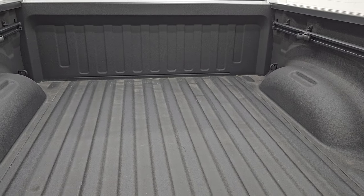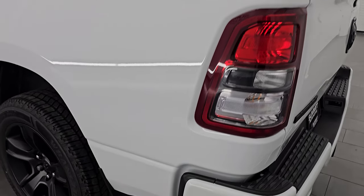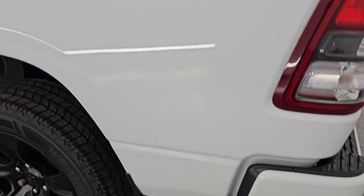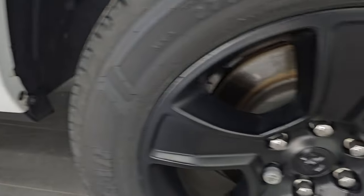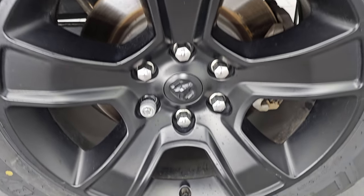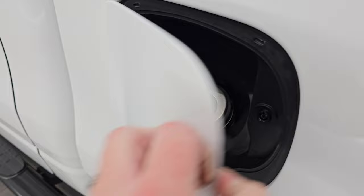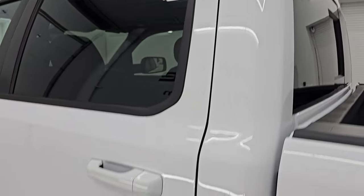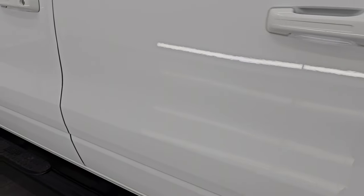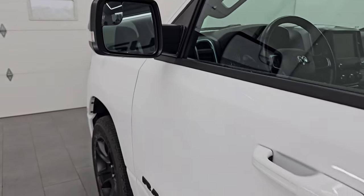The bed is really clean. The tailgate shuts nice and solidly. As we go down the driver's side it's just as clean as the passenger side — no major dents or dings on the box. It does have the capless fuel filler, which is a really nice feature so you never get gas on your hands. The cabin doors all look fantastic, once again no dents or dings. You get the heated power mirrors, blind spot mirrors, and directional signals — and these mirrors do power fold in.